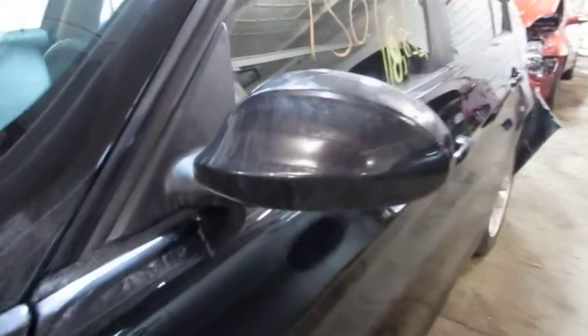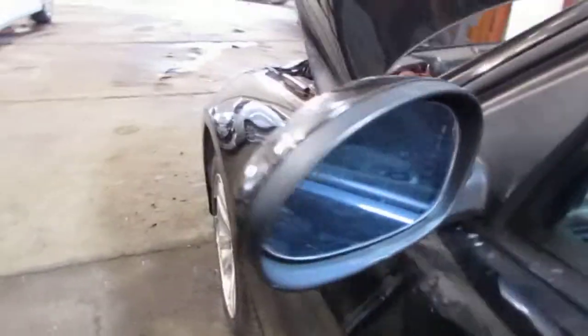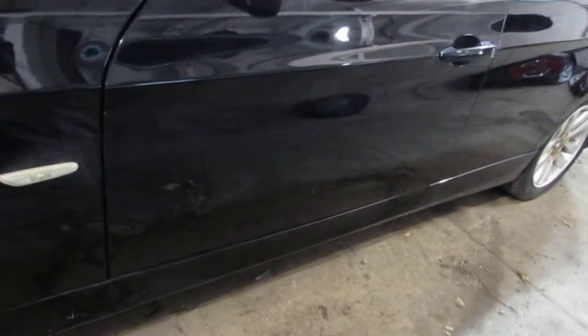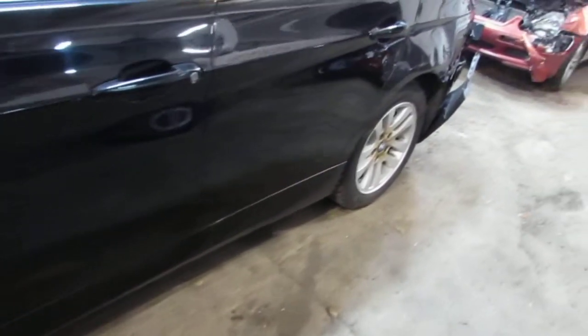The vehicle does still have a good left power factory door mirror as well as two good left side doors. Both of the vehicle's doors have a couple of very small parking lot dings but they are still nice good usable doors.